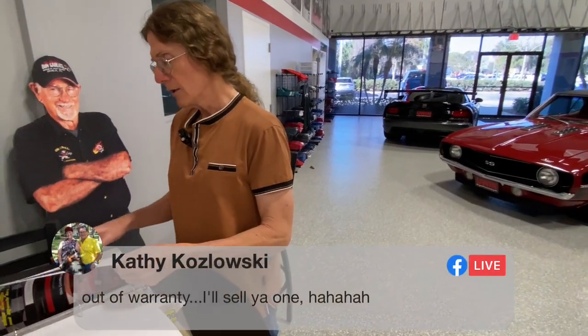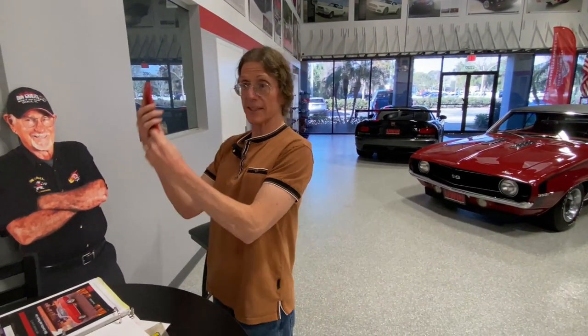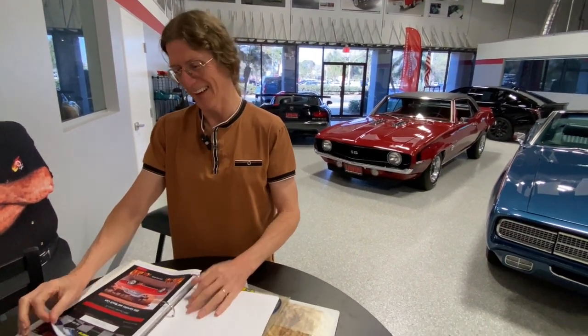Kathy has a question — or maybe a statement. Out of warranty, I'll sell you one. That's Kathy on the phone trying to sell me an extended warranty. Raise your hands if you get more than 10 calls a day from someone trying to sell you an extended warranty on your car.